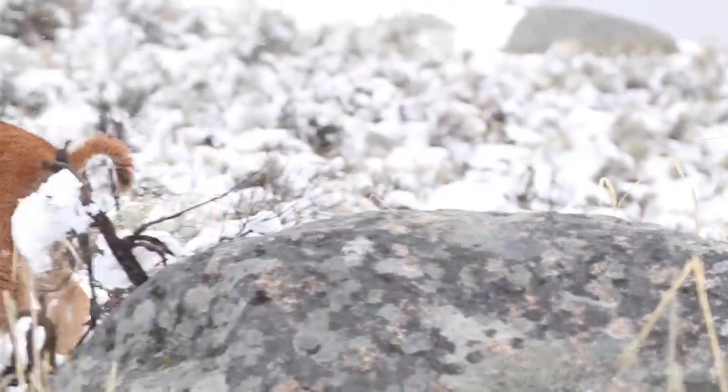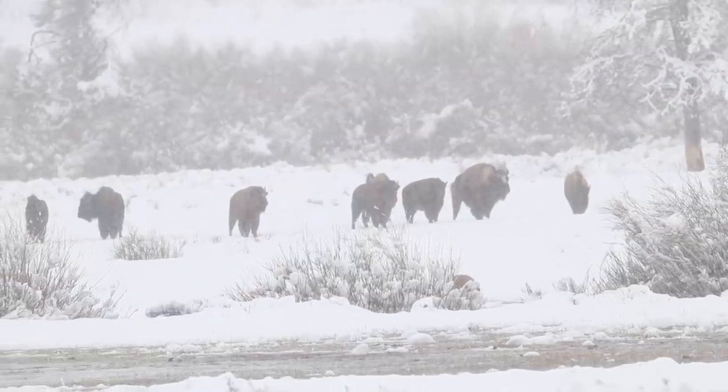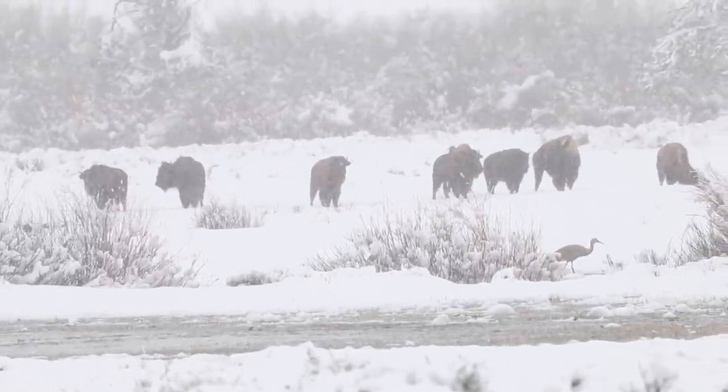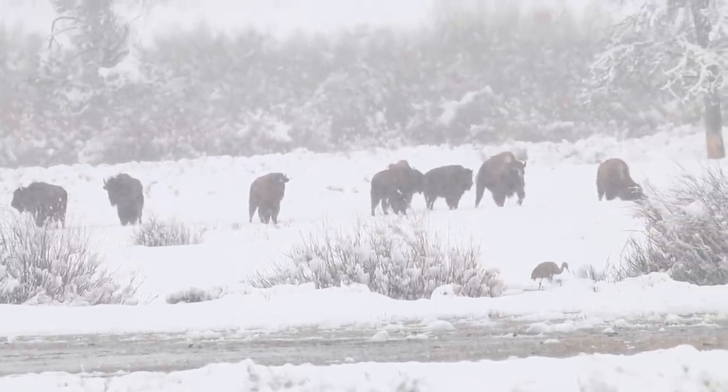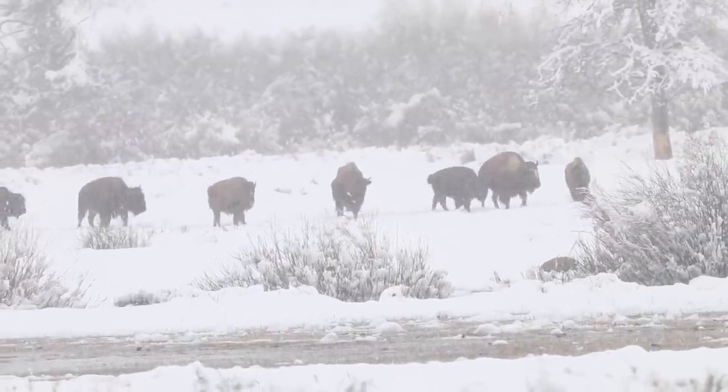I thought you guys might enjoy watching this. Toward the end of the video there's a bigger herd — I did not see any new calves with them — but they were also grazing in the snow, pawing through it, and kind of migrating across a field here. There are a few sandhill cranes in that video as well.